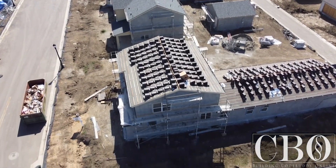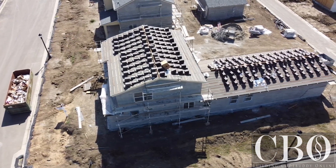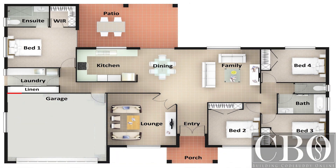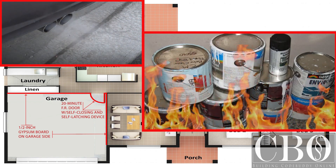Although very commonly referred to as a firewall, the wall separating a house and an attached garage is not required to be a one-hour fire resistance rated wall assembly. However, the code traditionally and still does require this wall to provide some level of protection from potential hazards from within the garage. Let us review those requirements.